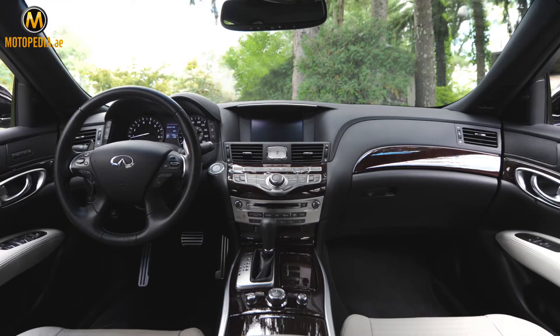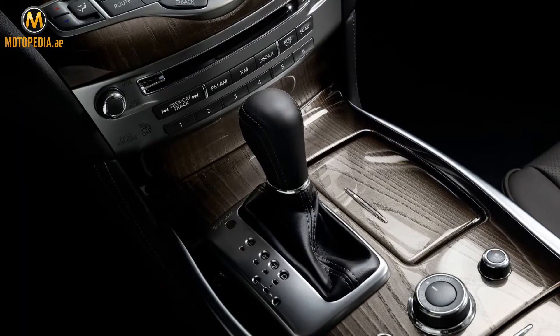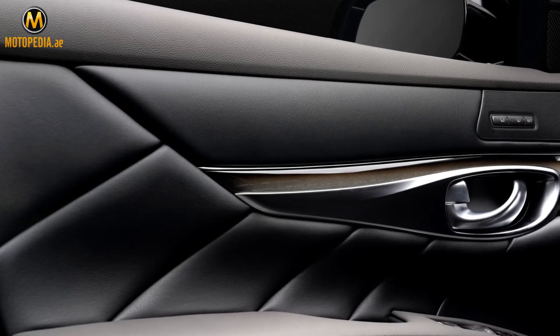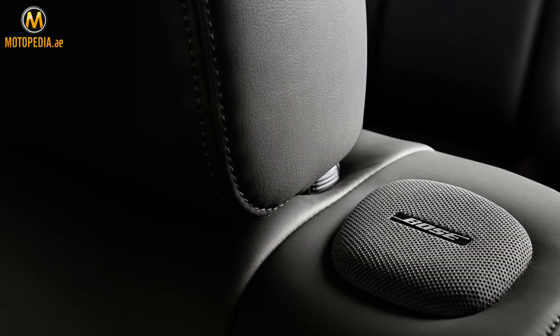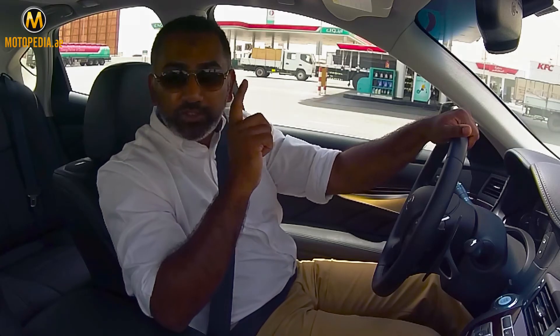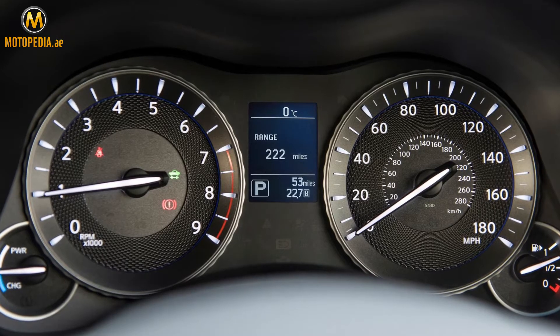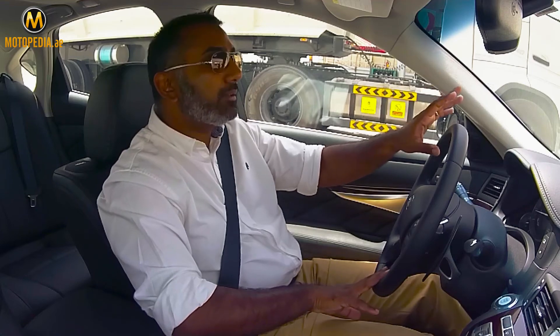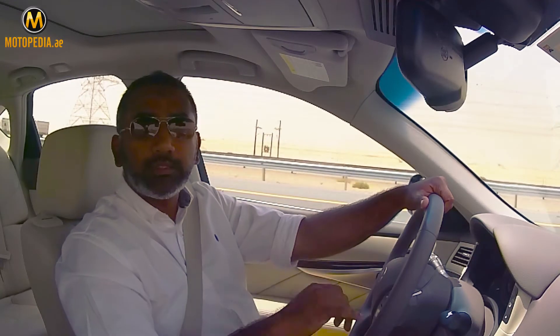The veneer we have on here is very high grade. We've got the double wave center console with very nice curves around the whole thing. The leather finishing is absolutely beautiful. Interestingly, there are two little tweeter speakers here which I find very unique. At this price point, I would have also liked to see a heads-up display — that definitely should have been included in this trim.